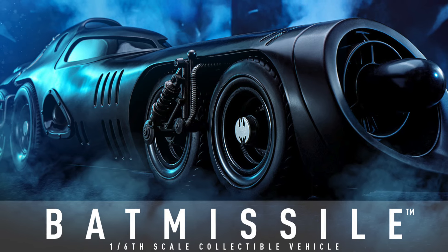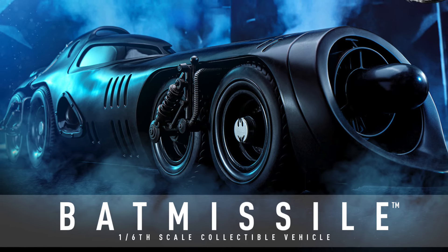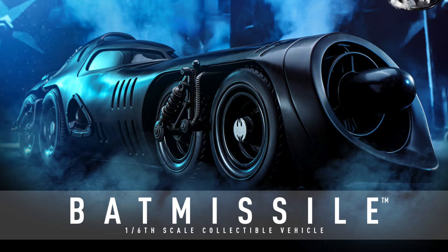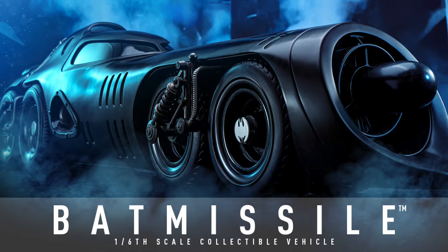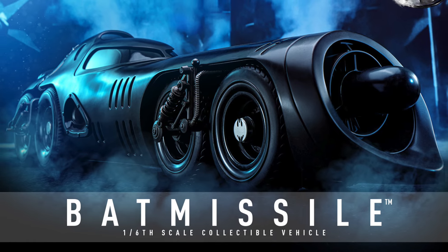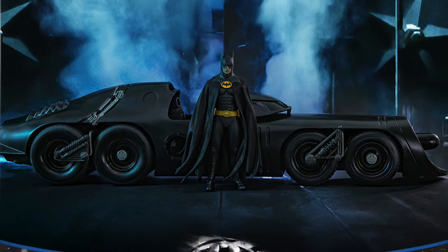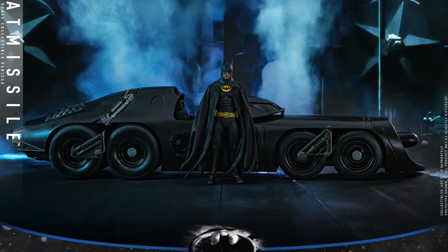What is going on guys? Saha Man back, and today we're going to be talking about the brand new, up for pre-order now, Hot Toys 1/6 scale collectible Batman Returns Bat Missile. This is big news. If you grew up in the era of Tim Burton's Batman, especially when you witnessed the Bat Missile from Batman Returns, this is probably something that's going to hit the nostalgia button for you.